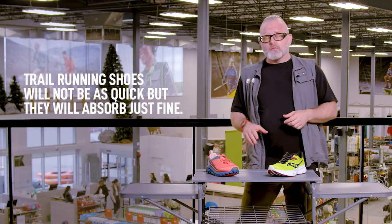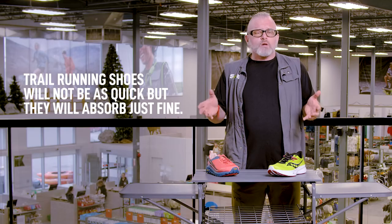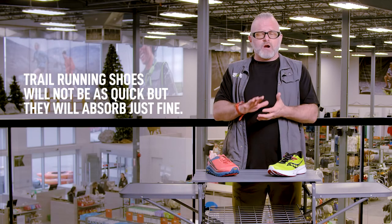The next question is, can you use your trail running shoes for running on the road? The answer is yeah. They'll wear out a little quicker because the road surface is more abrasive than running on the trail, but they'll absorb just fine as far as the cushioning goes.